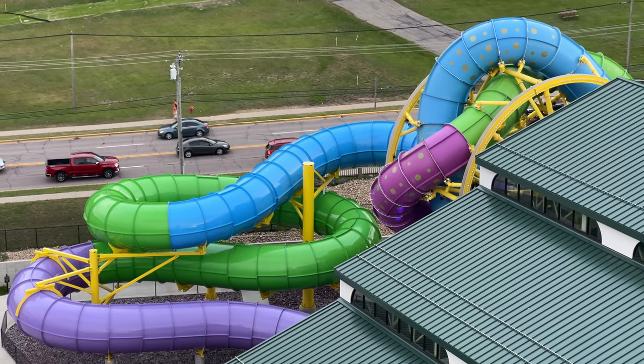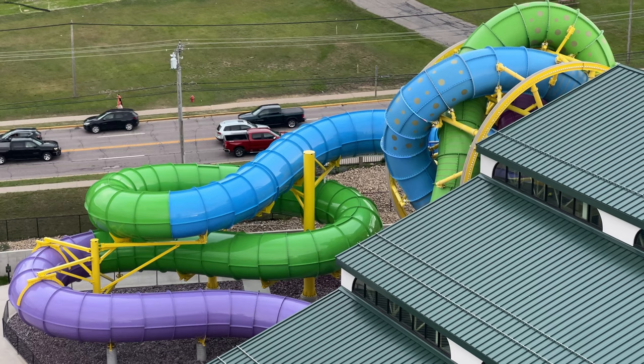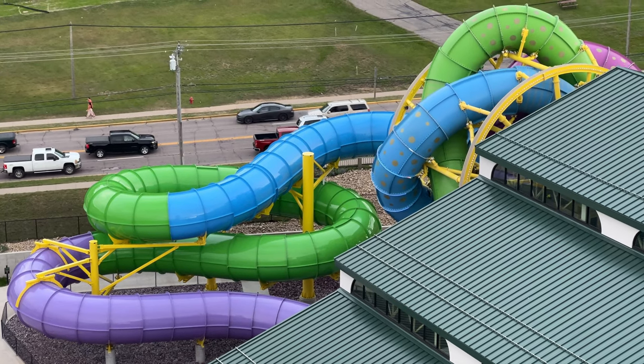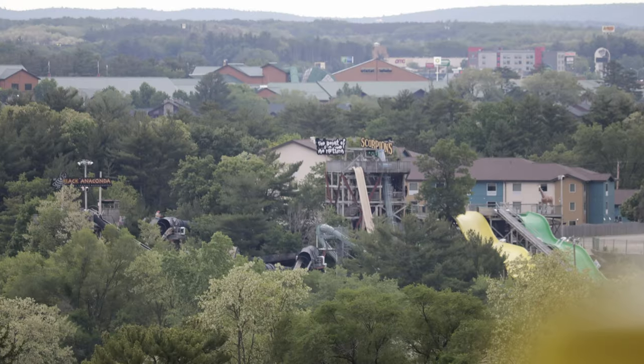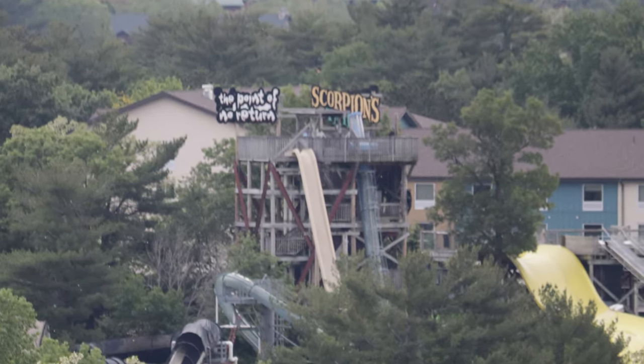It's a really neat view. You can see a great view of Hades, a great view of the rest of the water park, the indoor water park, Medusa, and you can even catch a glimpse of the Wilderness and Noah's Ark off in the trees.